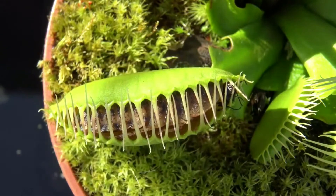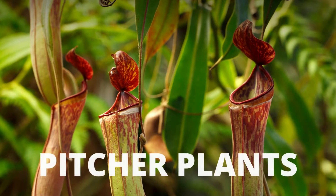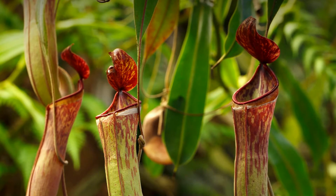The plant releases enzymes that break down the fly's insides into a soup. Dinner is served. Another popular carnivorous plant are the pitcher plants, also called insectivorous plants.